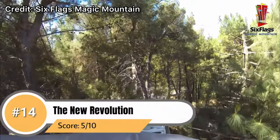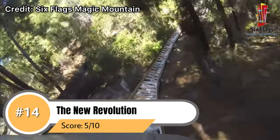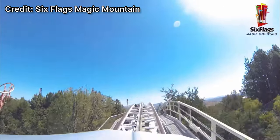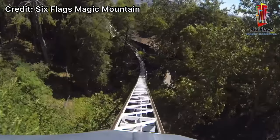Coming in at number 14 we have Revolution. While this coaster is relatively tame and definitely not the smoothest ride, it is quite impressive that it contains the first ever successful loop on a roller coaster and it definitely has that cool classic feel when you ride — hence the name, the new Revolution the Ride.